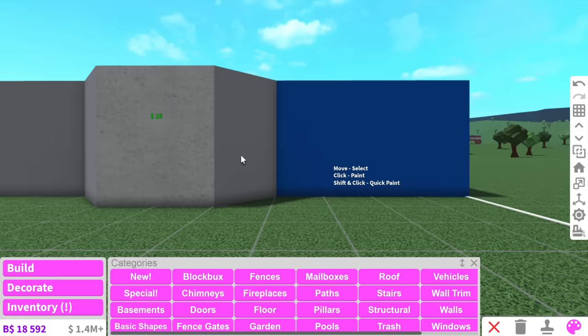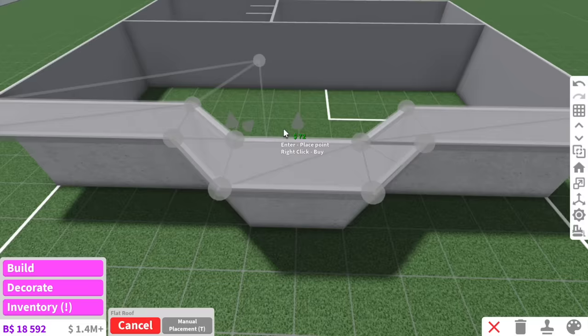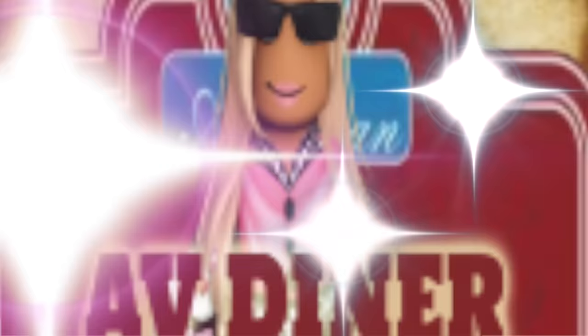When I think of a retro diner, I think of — I don't know if you guys have ever watched Riverdale — but they had this retro diner called Pops. That's what it feels like I'm doing right now. But instead of Pops, it's going to be called AV Diner.